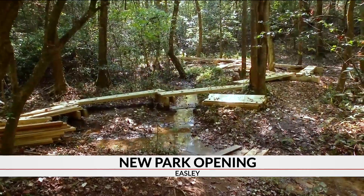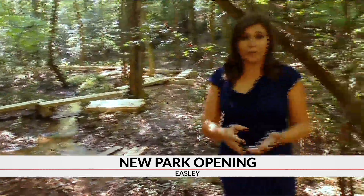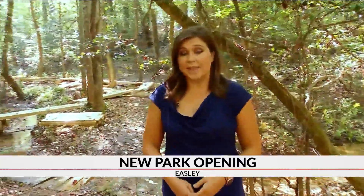Once the boardwalk is complete, it will allow people to walk over the areas where the stream runs. That will open the third trail for the park. The city hopes to have it opened in the next three months.